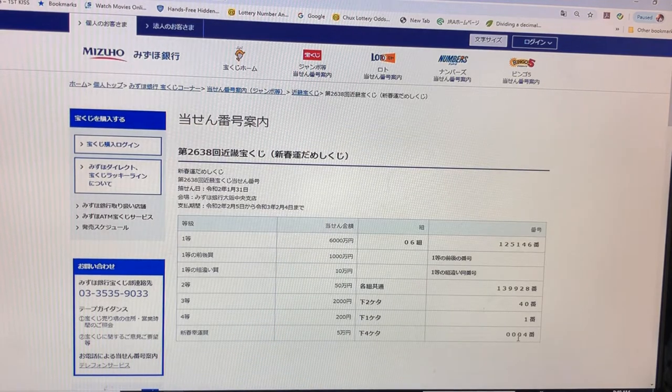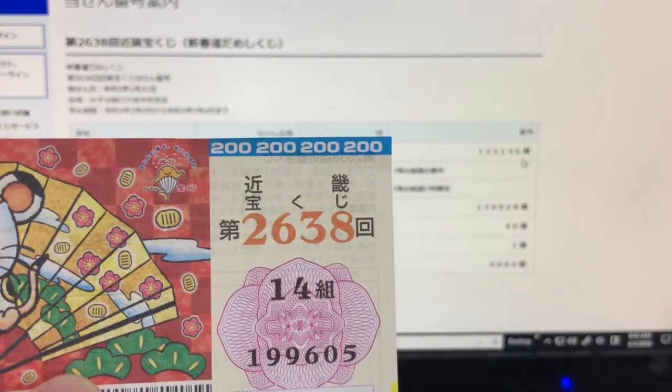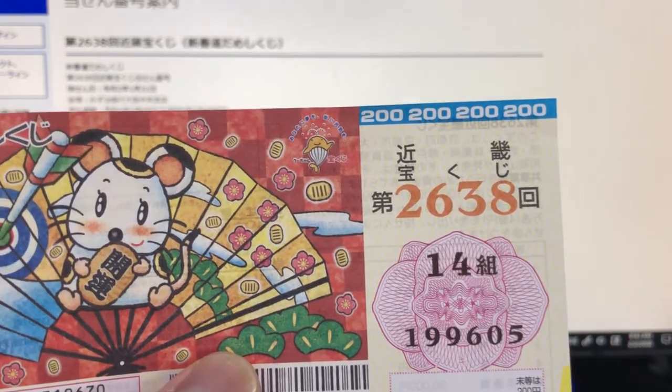These are the winning numbers. Did we win? Come on! Ito is the first prize — that is Luxemmann — with grouping 06 and numbers 125146. Looking at my ticket: nope, I have grouping 14 with 199605, so nothing there.